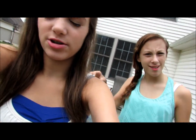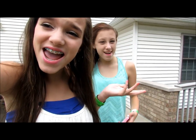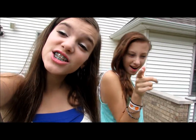We are going to a baby shower, and we got dressed up, so we're like, hey, we should film the outfit of the day. So let's get started.